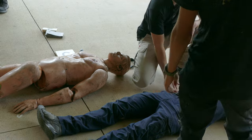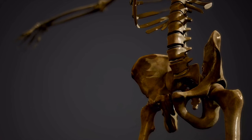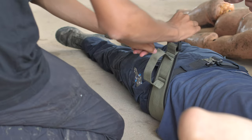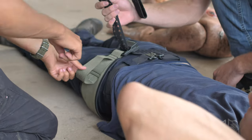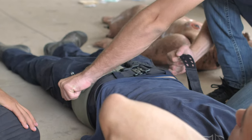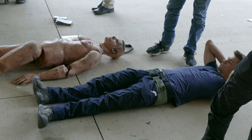When putting the pelvic binder on, use natural voids — either the small of the back or the knees — to slide it into position. We're placing it at the top of the femur, which is really the bottom of the pelvis. The hip bone is up here — if we push on that, it actually opens the bottom of the pelvis more. We want to go down on the bony prominence toward the top of the femur. If we put one of these on someone that doesn't need it, we're not going to do any damage, so if we suspect any pelvic injury we go ahead and put it on.